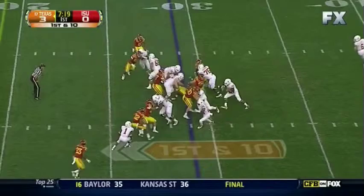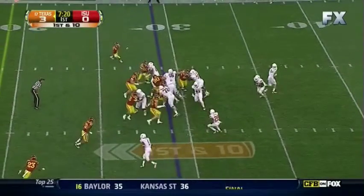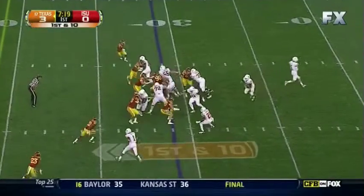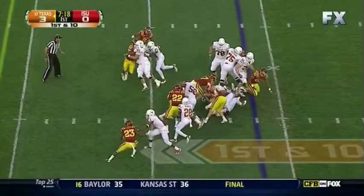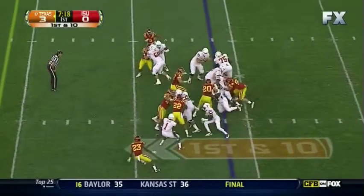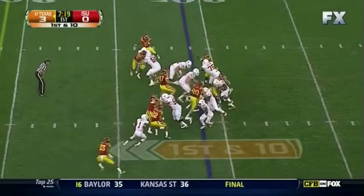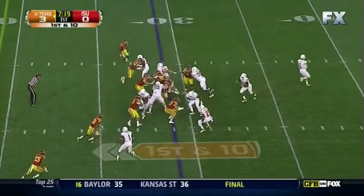The rest of the blocking looks pretty good on this play. You'd like to get a little bit of a better win from Cody Johnson — on the safety, I should say, not the linebacker. But other than that, you're pretty happy. You'd like to get a little better push there, but the play gets stopped either way from the defensive end getting in the backfield.